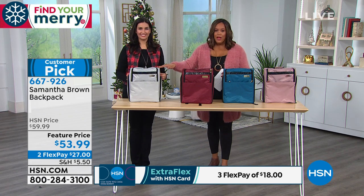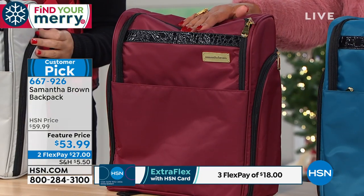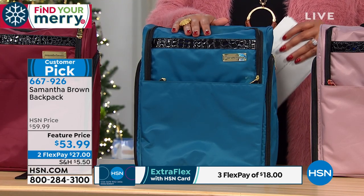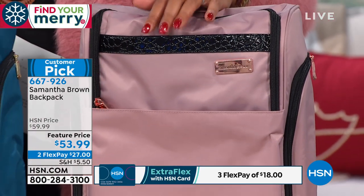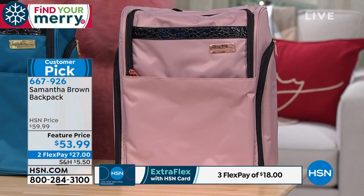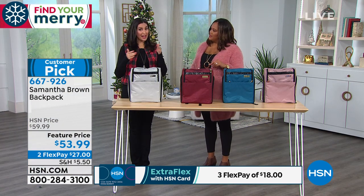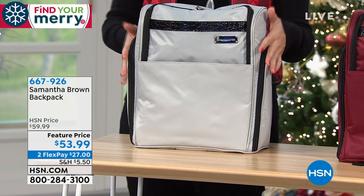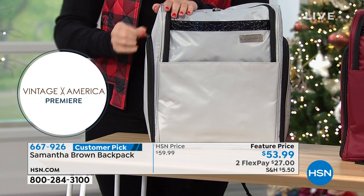Colors available: silver, burgundy — a signature Samantha Brown color — teal, and rose gold. Rose gold is the most limited right now. You can fit a full-size laptop in this bag. All colors coordinate back to the wine bag and to her luggage line. On either side there are fully zipped pockets for great organization.